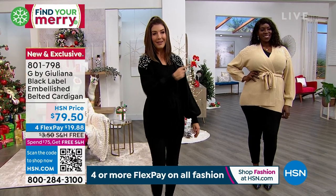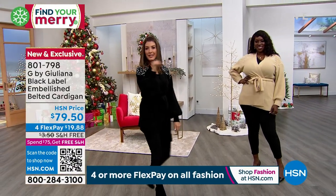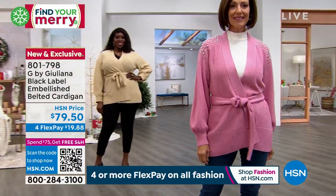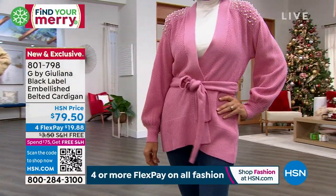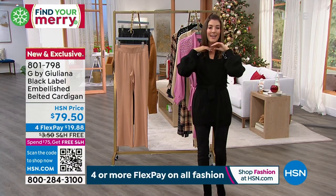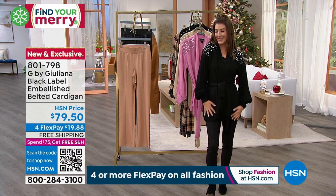I love every color available. The tan color is called cappuccino — it's like a light taupe. And I love Donna in that beautiful mauve pink; it's a soft, sophisticated pink, not a baby pink. This is the G by Juliana Black Label Collection, so you know you're getting the best of the best — her gold standard. I'm so excited for you to wear this sweater, so good luck everybody!